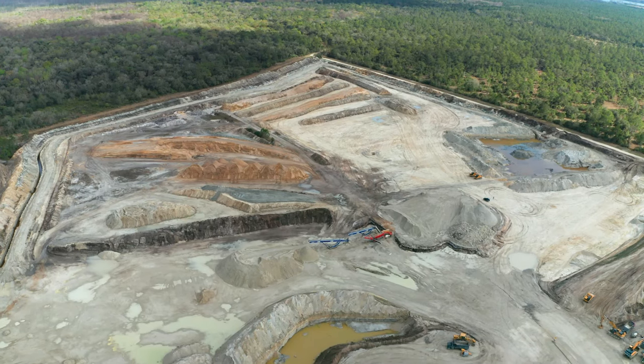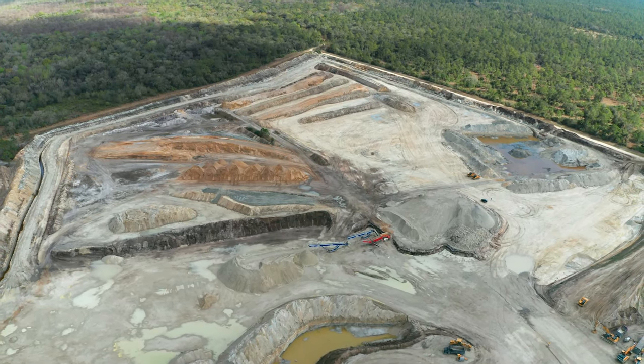We're standing here in sunny Florida in the middle of a shell and sand mining operation. Behind me I have the Bell B45E Articulated Dump Truck. In this video, we'll review common features and benefits of Bell's larger six-wheel drive articulated dump truck models: the Bell B40E, the B45E, and the B50E.